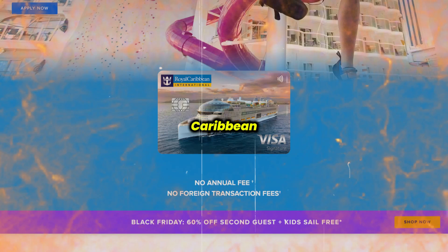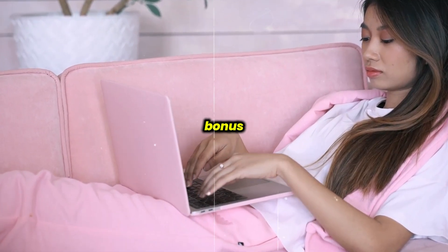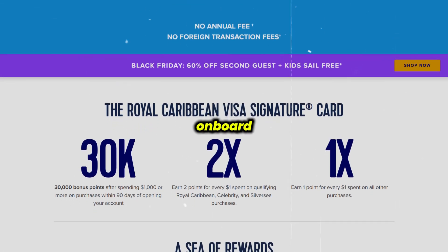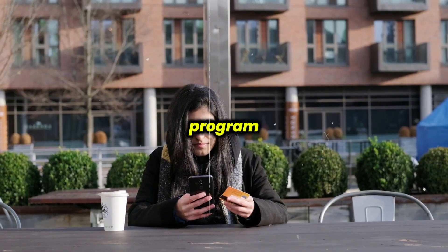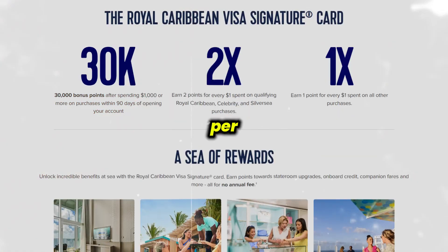One of the key benefits of the Royal Caribbean credit card is its zero dollar annual fee, making it a low-risk option for those who occasionally cruise. It offers a welcome bonus of 30,000 bonus points after spending $1,000 or more on purchases within 90 days of opening your account, translating to $300 in onboard credit, along with a $50 airfare discount through the Air2Sea program after meeting specific spending criteria.